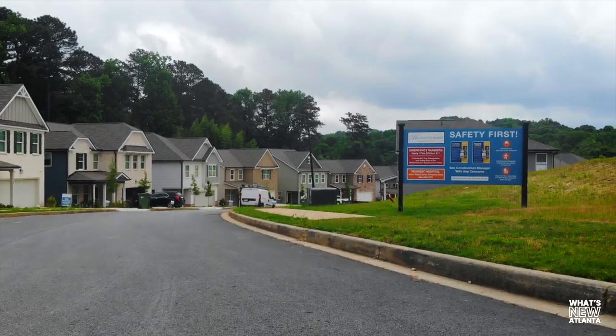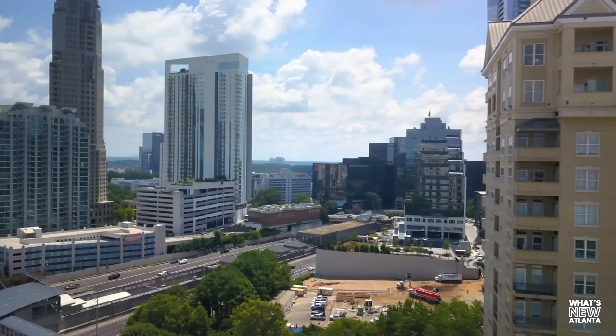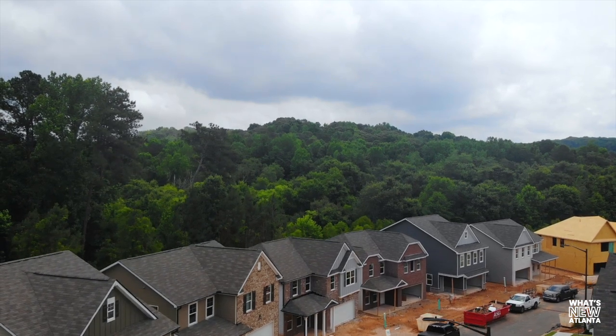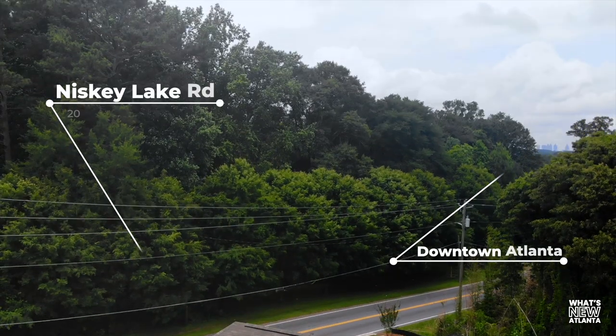Welcome to Cascade Ridge at Niskey Lake, Rockhaven's latest single-family home development. Join me, let's go take a look. Nestled close to the heart of Atlanta, Cascade Ridge offers the best of both worlds: the tranquility of the Niskey Lake area and easy access to urban conveniences.